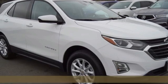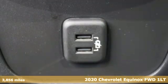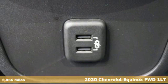Here's a 2020 Chevrolet Equinox — stylish, energized, and ready for takeoff.